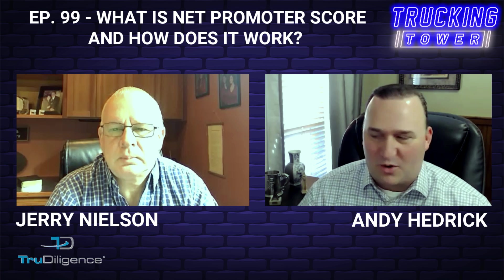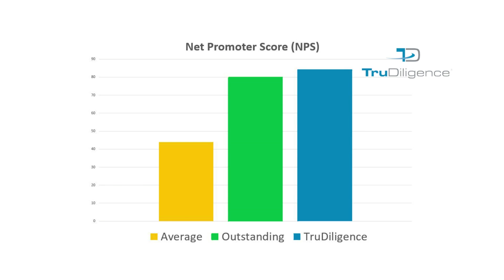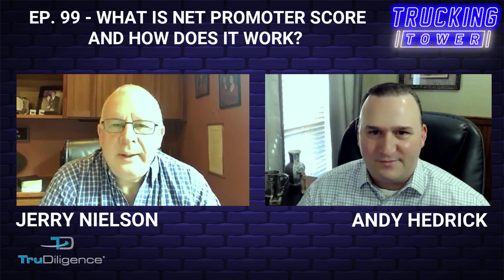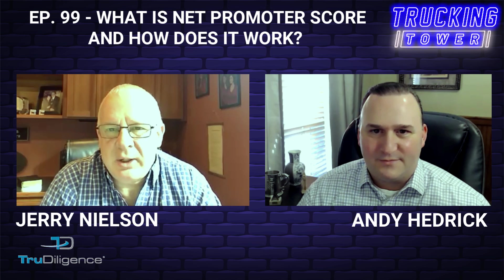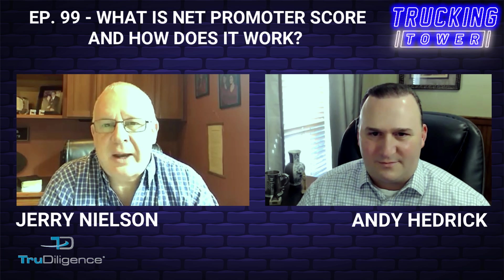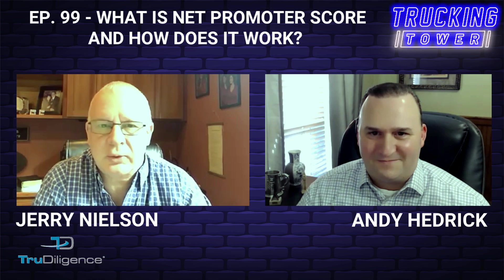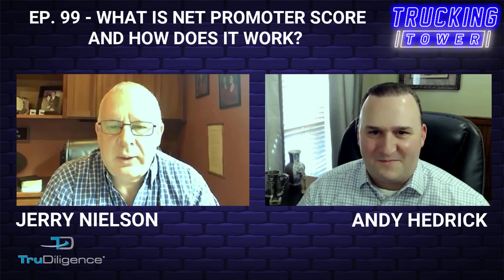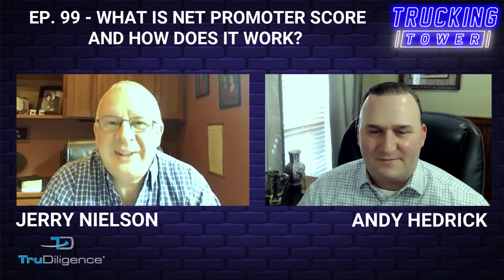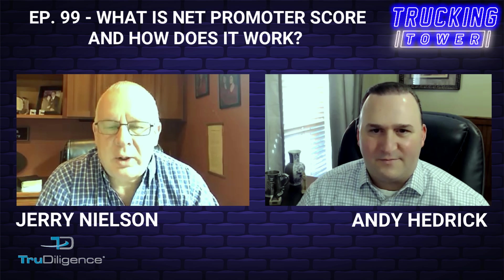Today we're going to be talking about Net Promoter Score — what is it, how does it work, how can a company utilize the information. For those unfamiliar, Jerry, what is the Net Promoter Score? The Net Promoter Score is a way of gauging client satisfaction. If we think about old-school client satisfaction surveys, they had many, many questions. In this era, the Net Promoter Score has become the benchmark by which we gauge client satisfaction.